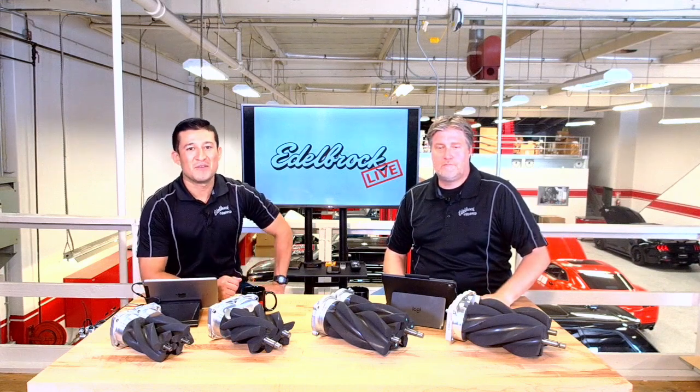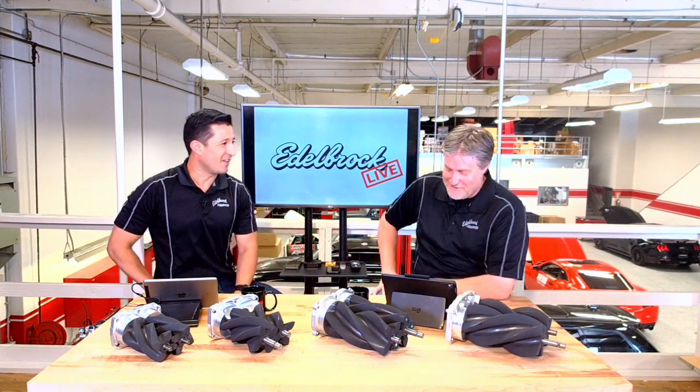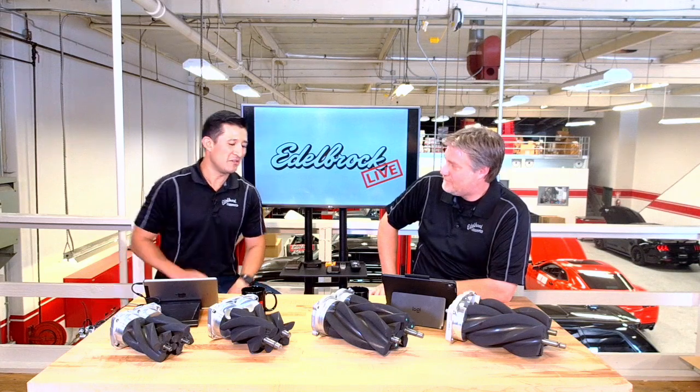It's episode two of Edelbrock Live — how's everybody doing? How was your Fourth of July? It was good, didn't lose any fingers. I spent time with some friends, a little pool party, barbecue, and some fireworks. Can't beat that.